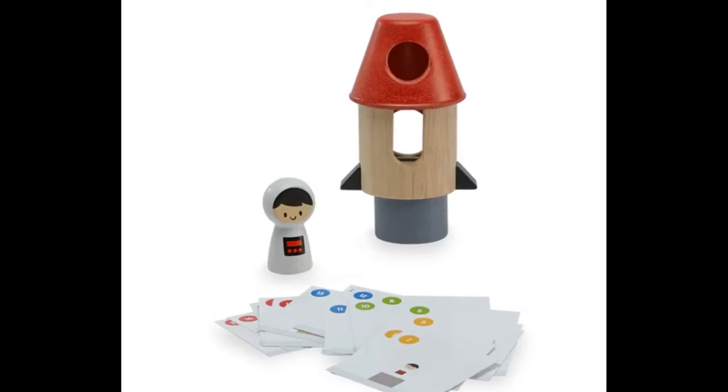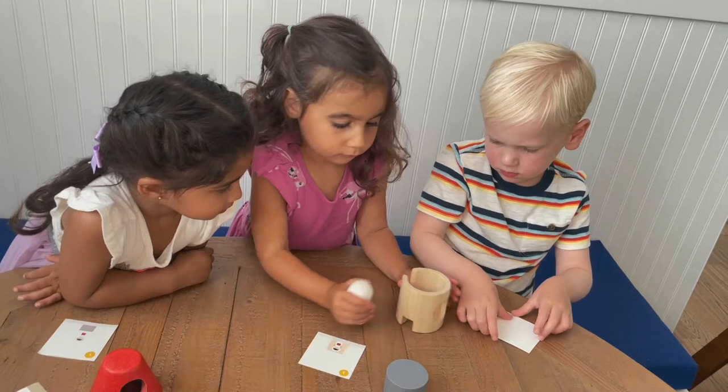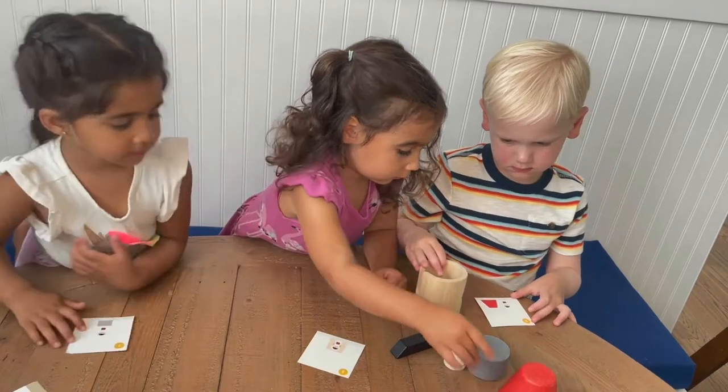We're getting ready to launch our Spatial Rocket by Plan Toys, which is loaded with learning. We have five blocks and also 20 cards, from easiest to more difficult. The kids have to translate a two-dimensional image into a three-dimensional structure with the blocks. I love the Spatial Rocket by Plan Toys — there's so much learning in this toy, and kids love it.